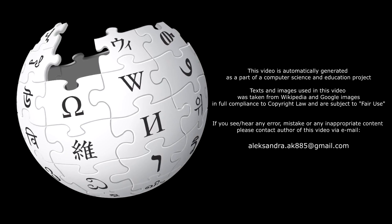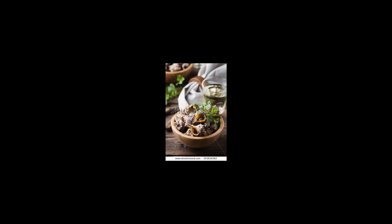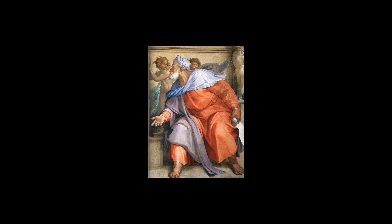Bolinus brandaris, originally called Murex brandaris bilineus and also Haustelin brandaris, and commonly known as the purple dye murex or the spiny dye murex, is a species of medium-sized predatory sea snail, an edible marine gastropod mollusc in the family Muricidae.